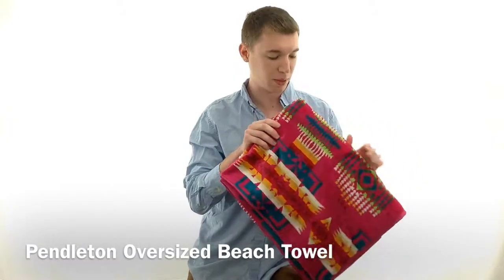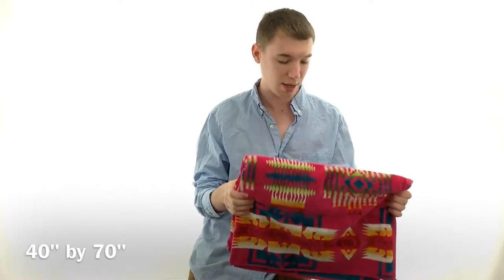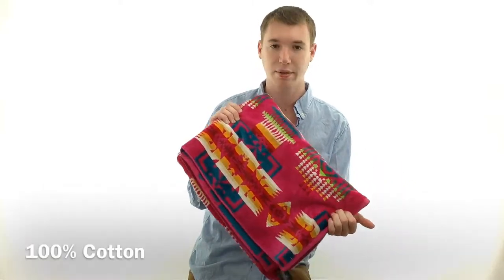Hey guys, it's Noah from Hanks and I'm here with the Pendleton Oversized Beach Towel, style number XB233. This towel is 40 by 70 inches, so there's more than enough room on there, and it is made 100% out of cotton.